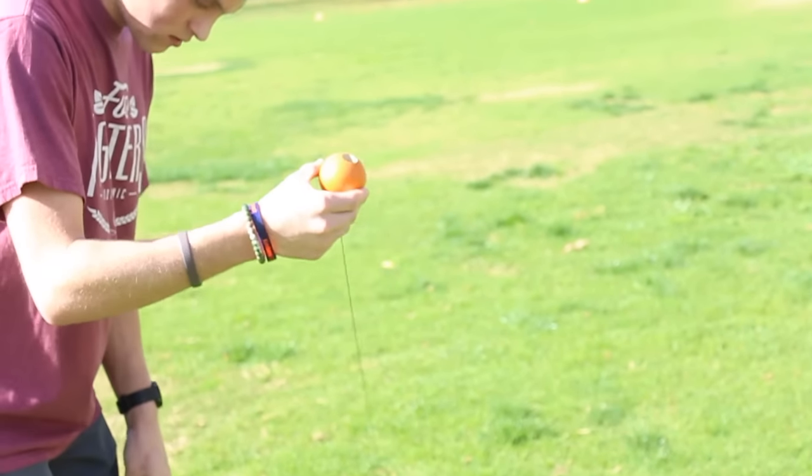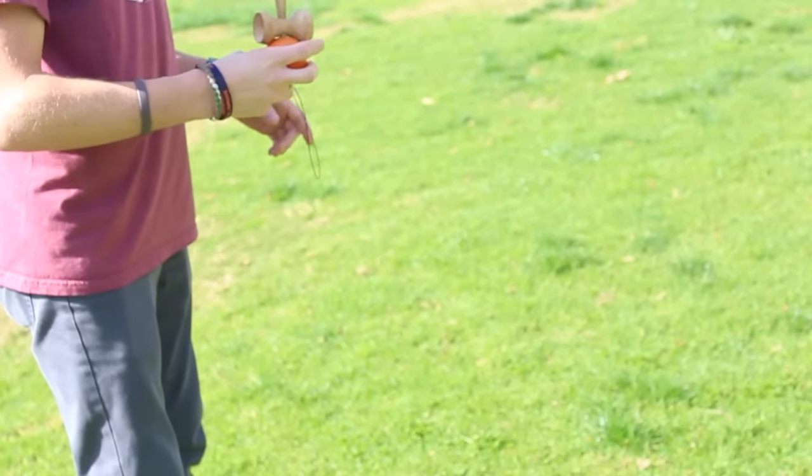Yes! Okay, shout out to my mom — go buy me a Hickory Homegrown.